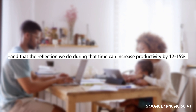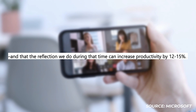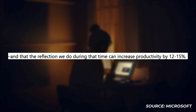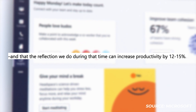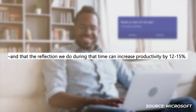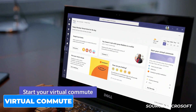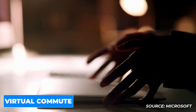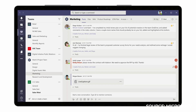Microsoft has pointed out some interesting statistics: their studies show that commutes can serve as a meaningful transition at the beginning and end of the workday, and that reflection during that time can increase productivity by 12 to 15%. So at the beginning of 2021, they're making efforts to improve the experience with what's called a Virtual Commute. You'll be able to structure your day to have a productive morning and disconnect in the evening, creating a little routine through the application.